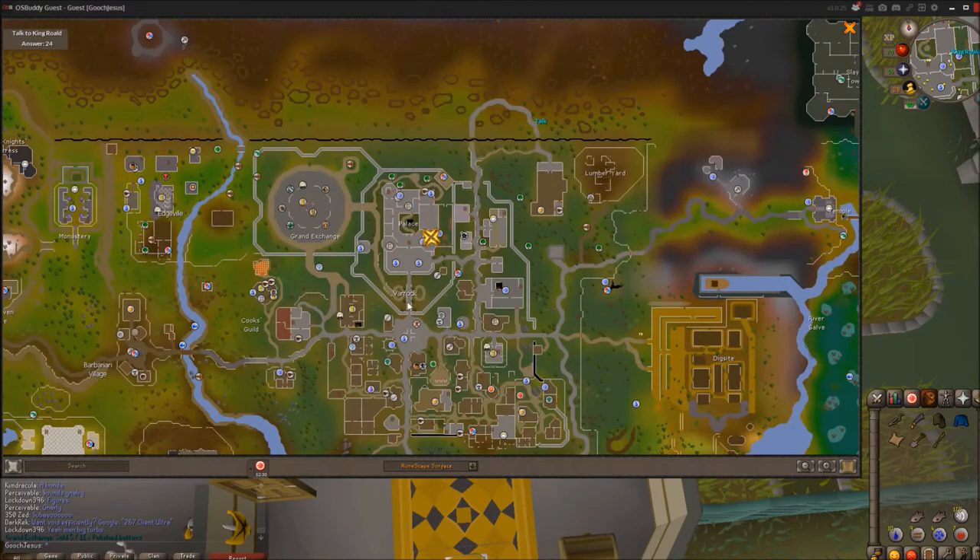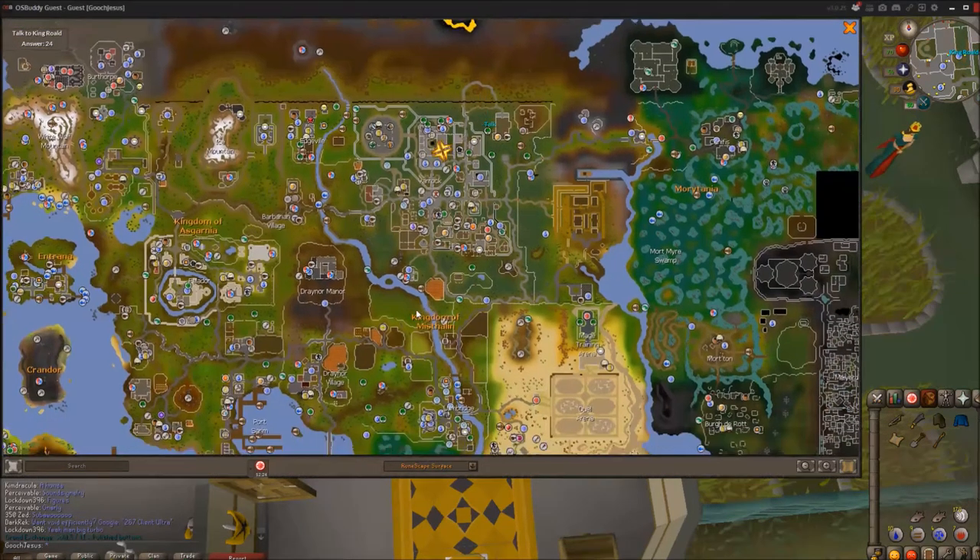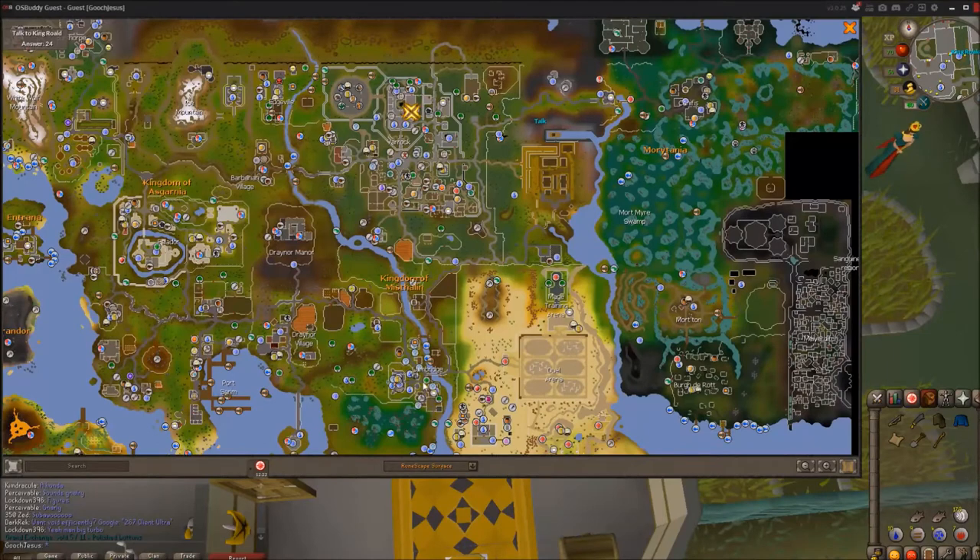Where he is — if you're in Varrock, it's going to be right here. The easiest way to get there is definitely teleporting to Varrock. If you need to run there, you can go from Lumbridge — just cross the bridge right outside of Lumbridge and run all the way up north, then go into the castle.